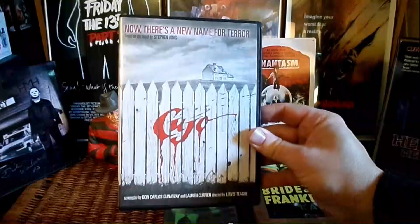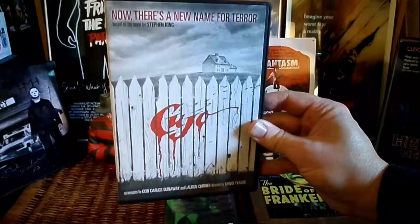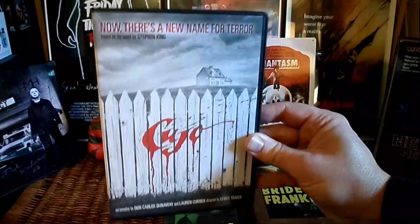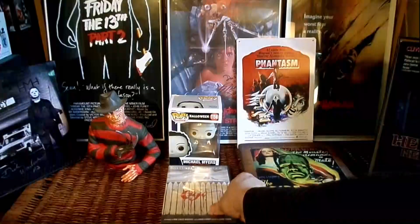Cujo. Believe it or not, I've never had this in my collection for some reason. Stephen King classic — one of my favorite Stephen King adaptations, starring the great Dee Wallace.